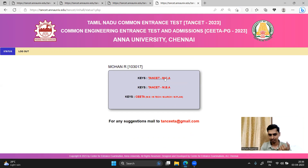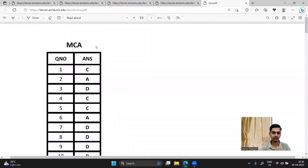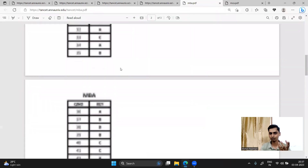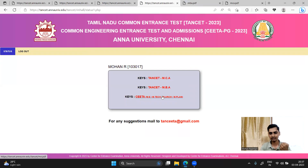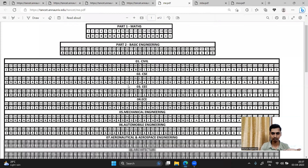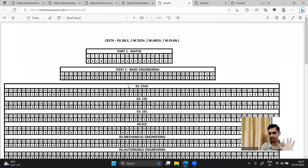There is TANCET MCA, TANCET MBA, and SETA. On the 3rd page, you have the answer keys. If you click on the question number, you will see the answers and options. If you click on MBA, you will get a PDF pop-up with the answer key. If you click on SETA, you will have the answer key with part 1 and part 2. Click on the question number to choose what stream you want, and if you select stream 25, you will have the answers and answer key.